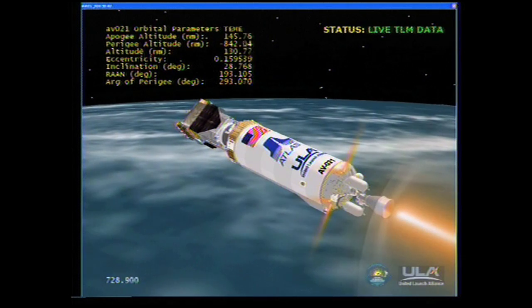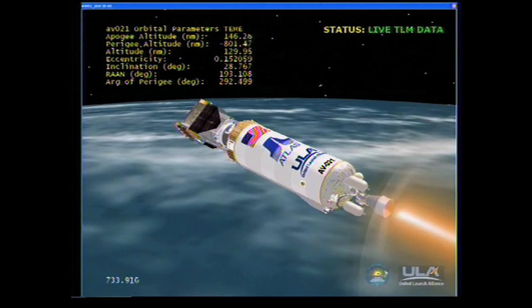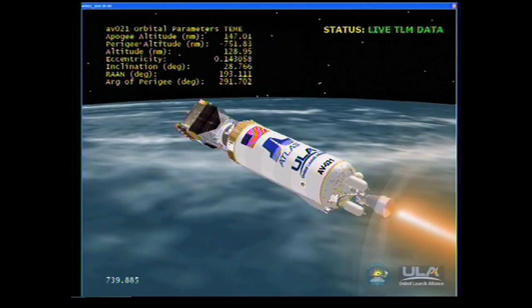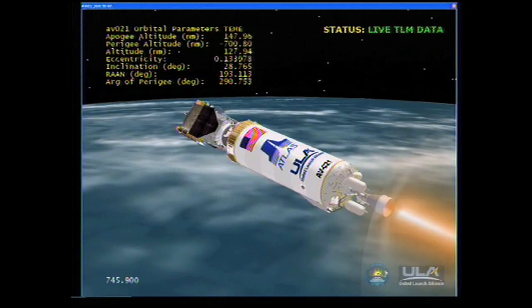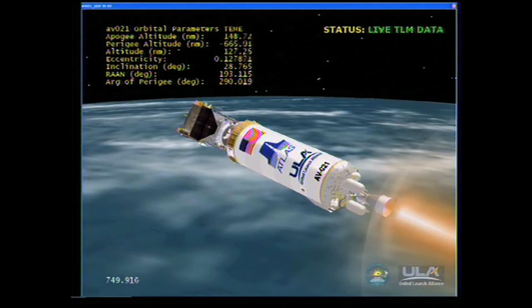Atlas Hydraulics: Ready. Atlas Pneumatics: Ready. Water system: Ready. And we've begun that roll activity. Centaur engine chill: Ready. Engine continues to operate normally. Proceeding right down the center of the range track. Centaur LH2: Ready. Environmental controls: Ready. OSM: Ready. 2,040 miles down range, traveling at 16,300 miles per hour.